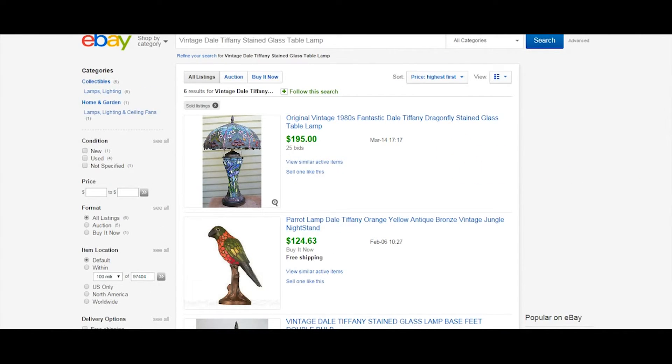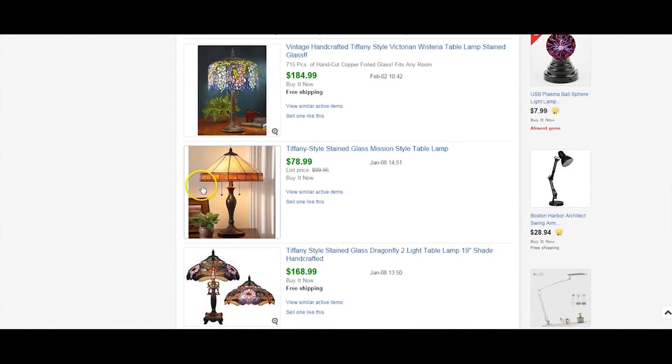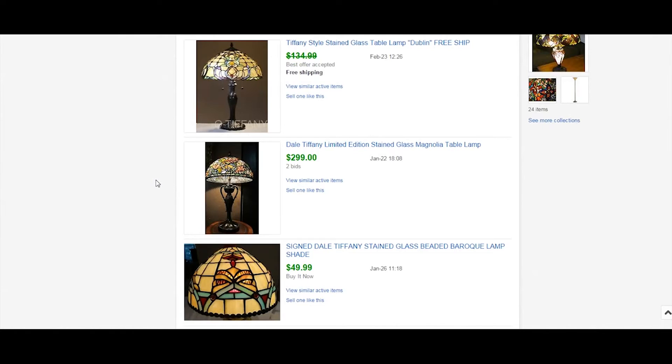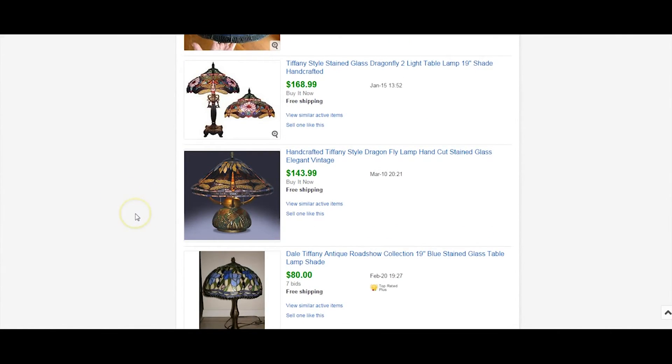Last but not least: the famous Dale Tiffany stained glass table lamps. I had a vintage one that sold for over $100, and probably could have sold for way more. It had maybe five cracks in the stained glass. I had to ship it in two boxes and noted that as an extra charge. It powered on and everything worked. I wanted to keep it — of course the wife wouldn't let me. Money is money. It was vintage, had all the original information inside — Dale Tiffany.